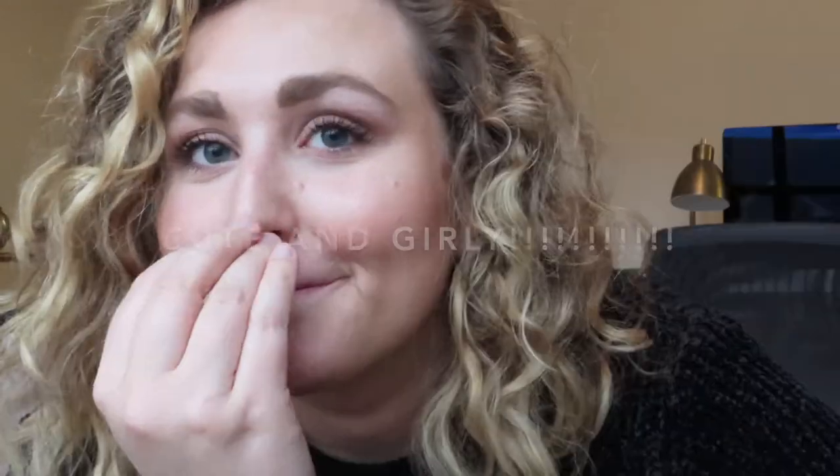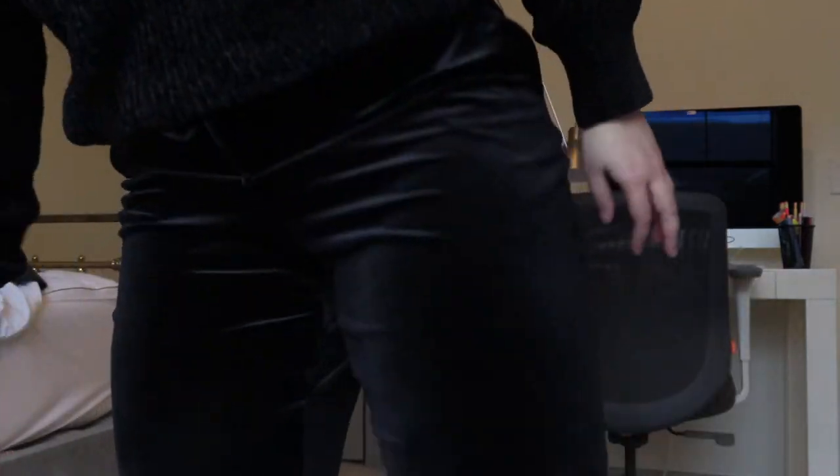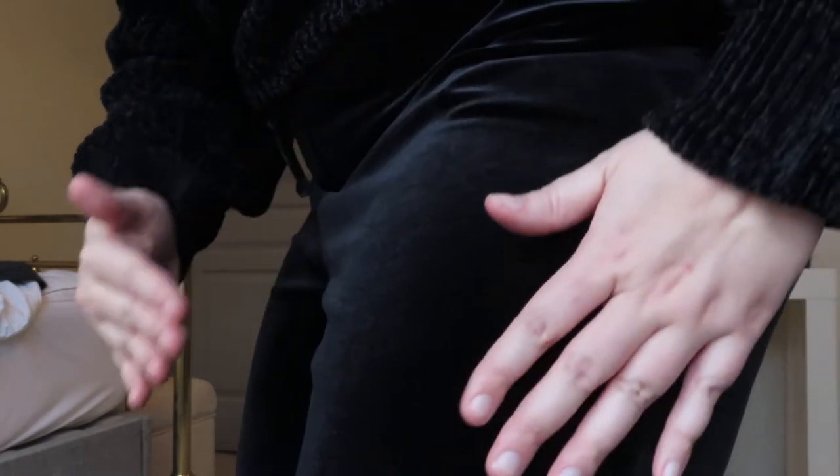Something funny and real that won't be shown on Instagram: I haven't shaved in a while, so the velvet is kind of sticking to my legs like static electricity. These pants are probably my number one favorite thing in this whole haul. They are so versatile and comfortable — I wish you guys could just feel how they feel. Like butter, guys — butter.